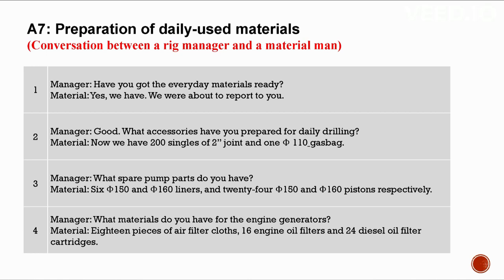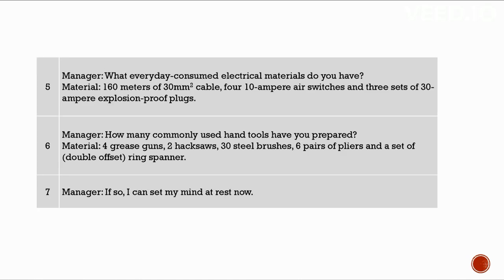A7: Preparation of daily used materials. Conversation between a rig manager and a material man. Have you got the everyday materials ready? Yes. What accessories have you prepared for daily drilling? We have 200 singles of 2-inch joint and 110 gas bags. What spare pump parts? Six 5-150 and 5-160 liners and 24 5-150 and 5-160 pistons. What materials for the engine generators? 18 pieces of air filter clothes, 16 engine oil filters, and 24 diesel oil filter cartridges. What electrical materials? 160 meters of 30mm² cable, four 10-ampere air switches, and three sets of 30-ampere explosion-proof plugs.